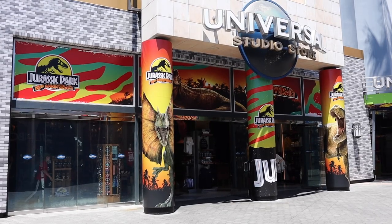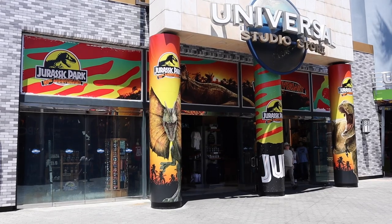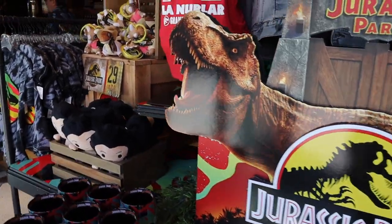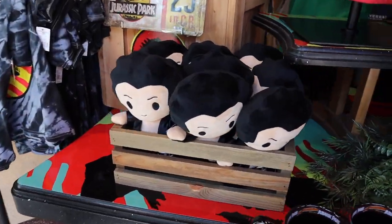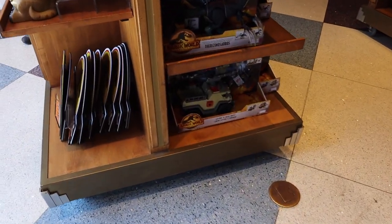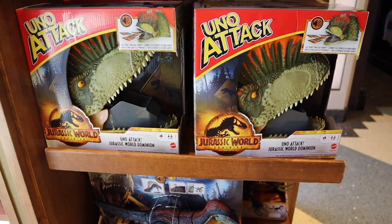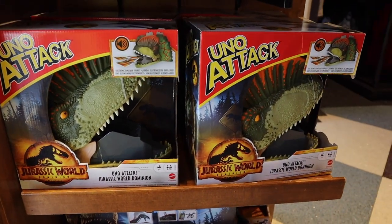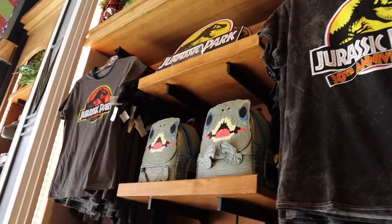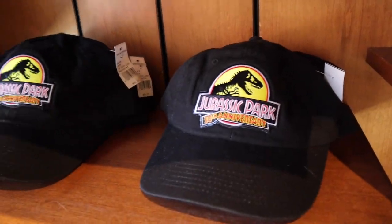First thing we notice right out here at the Universal Studio Store is advertisements for the 30th anniversary of Jurassic Park. Much like in the park, they have merchandise for the 30th anniversary — that's cute. Got more t-shirts, some action figures, the UNO Attack game — oh, that's cool. You've got the velociraptor backpack right there, and a 30th anniversary hat — that's pretty cool.